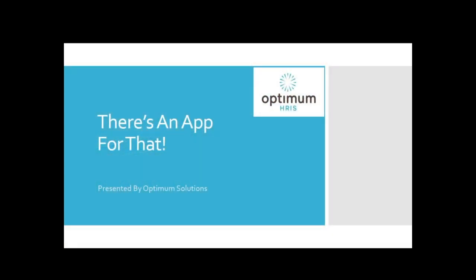Welcome to Optimum Solutions webinar: There's an app for that. My name is Susan Warren and I'll be your presenter today. I'm going to talk to you about some apps that you can use for primarily your mobile devices — apps that we think might make your life and the lives of your employees a little easier.